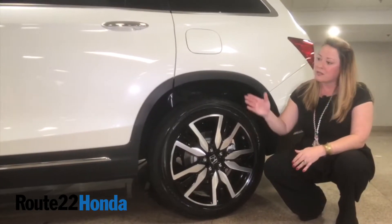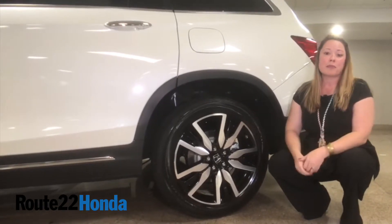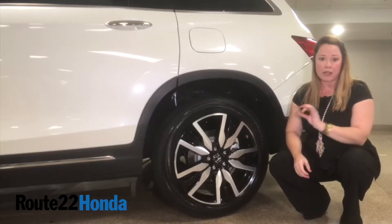Also what you're looking at is ventilated discs in front, solid in back, but with the ABS braking you are solid driving regardless.